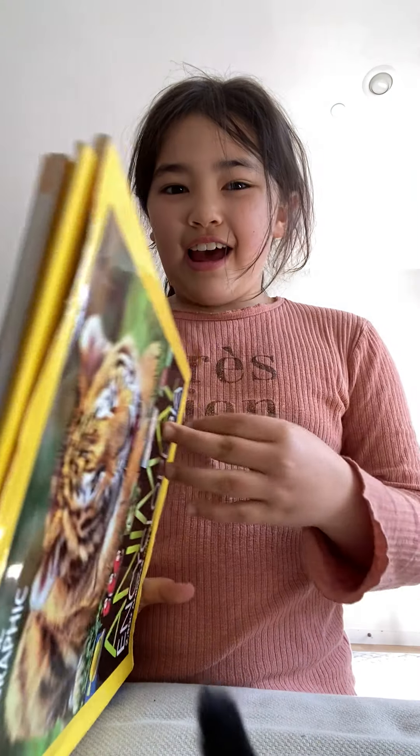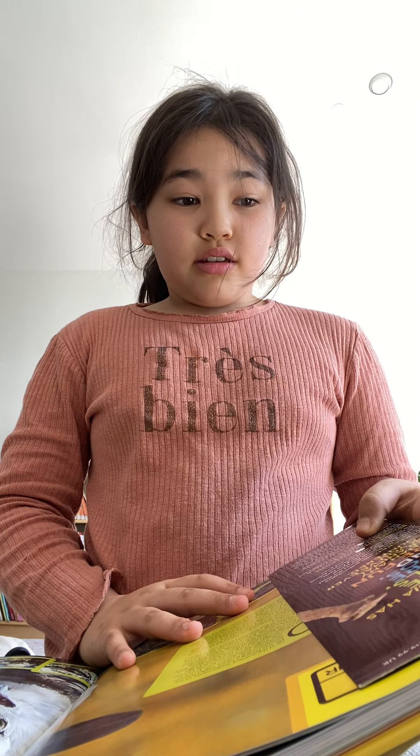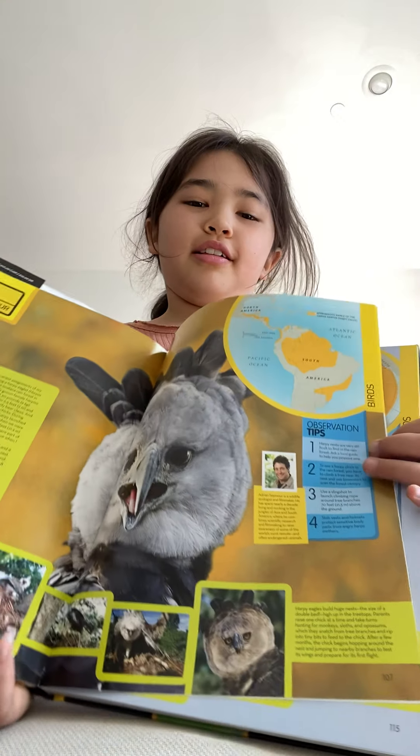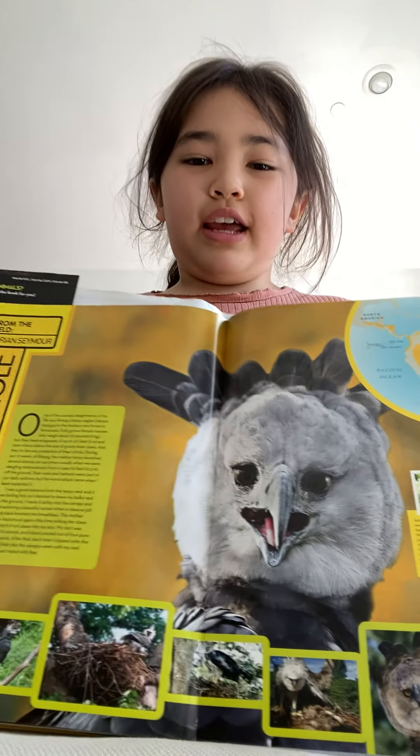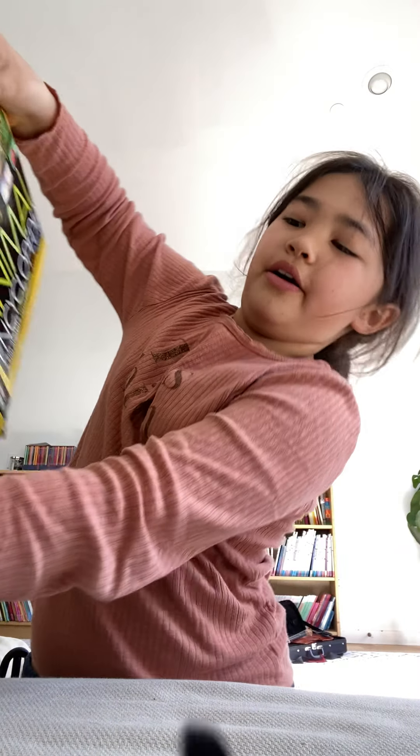And last guess — what do you think? It is an eagle. The symbol of our United States. I'm going to read about it today.